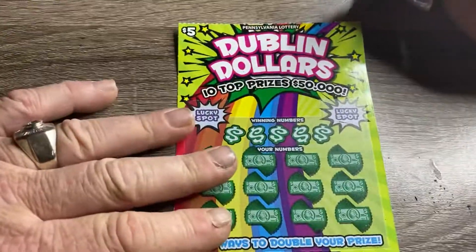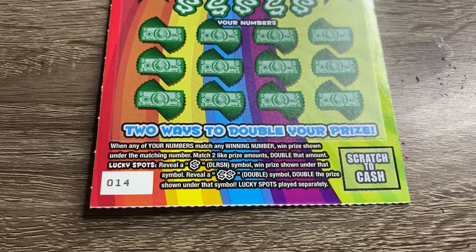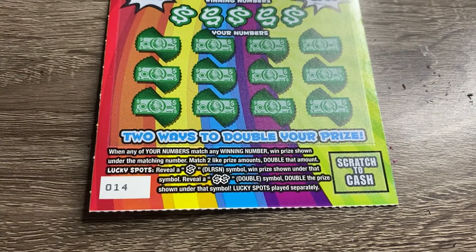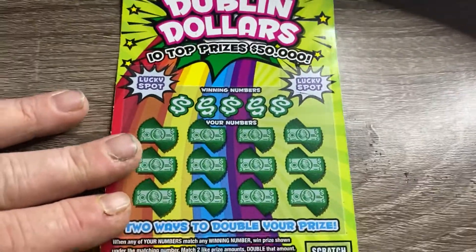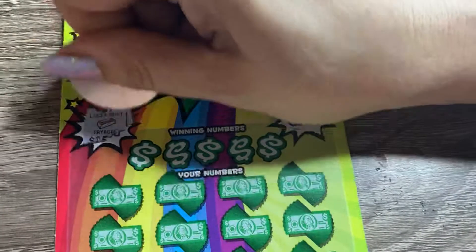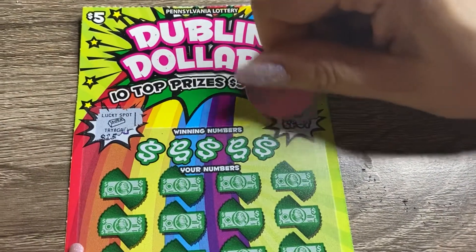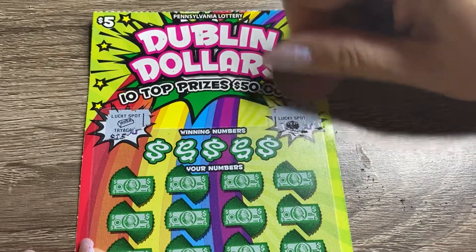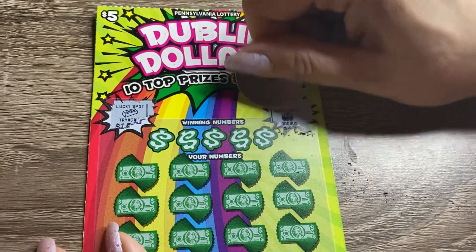Moving on to Dublin Dollars — five dollar card. Two lucky spots up top, match your numbers against the winning numbers. Reveal a money sign symbol, win the prize underneath. Reveal double money signs, win twice the prize. Chances of winning are one in 4.32. You want to start off with the lucky spots? Okay, we've got a gold bar — try again. Top prize is fifty thousand dollars. No bonus, no bonus — okay, no bonus.